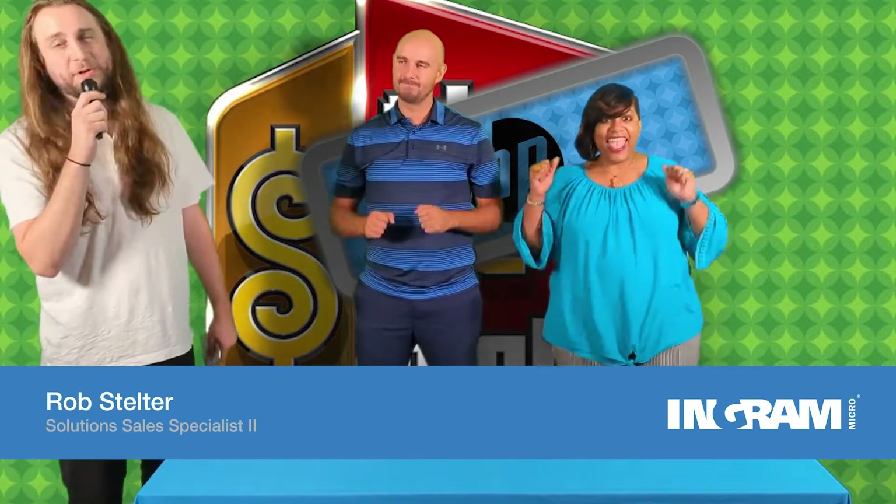Welcome back, everybody, to HP is Right. I'm your host, Karl Badalski, and here we are with our final two contestants, Rob Seltzer and Shanti Perkins from our HP PSP team. One question stands between you and a brand new car. Who's excited? Let's get to it. Final question.